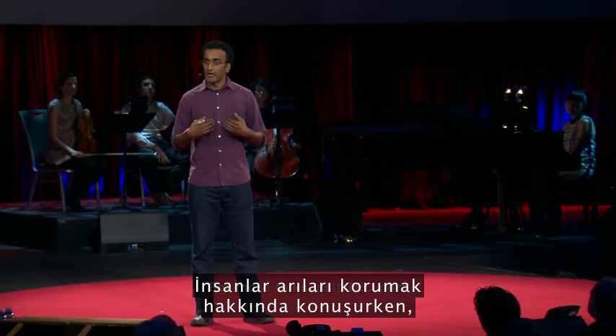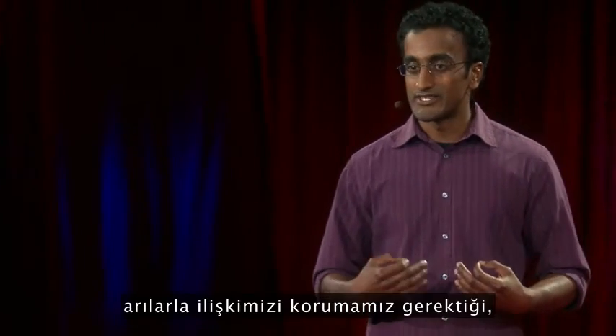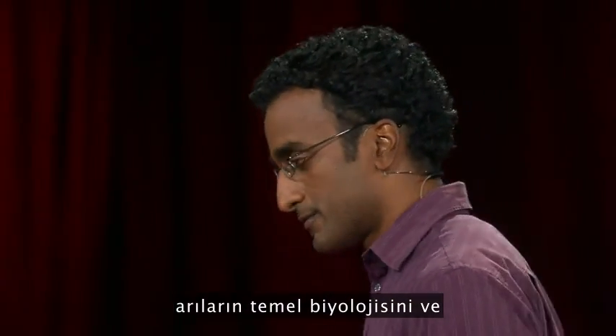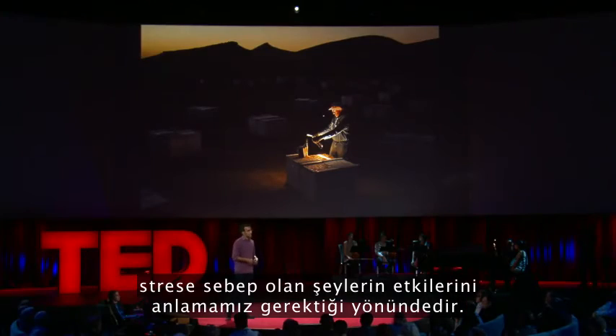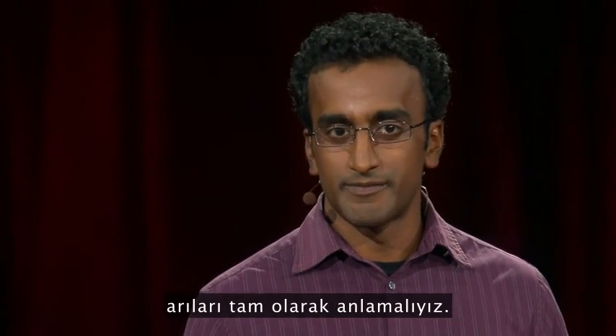When people talk about saving bees, my interpretation of that is we need to save our relationship to bees. And in order to design new solutions, we have to understand the basic biology of bees and understand the effects of stressors that we sometimes cannot see. In other words, we have to understand bees up close. Thank you.